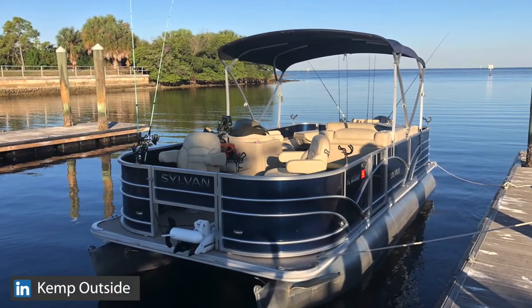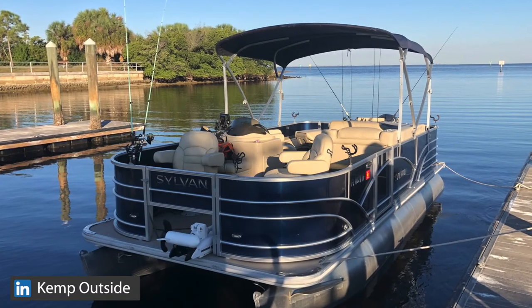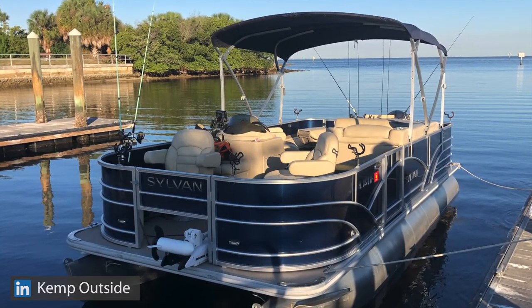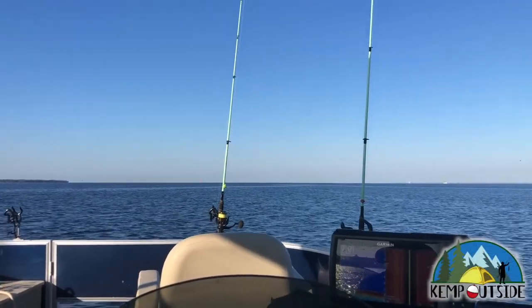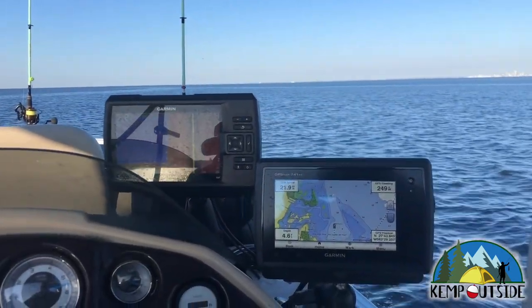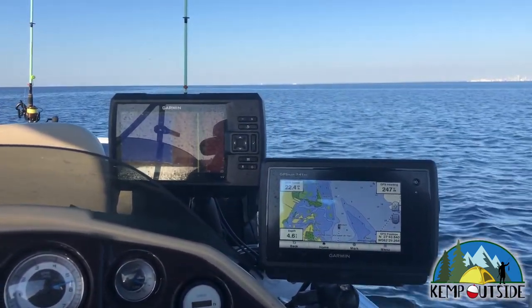We started out the day by launching Pontoon-a-Fish at E.G. Simmons Park in Ruskin. As we headed off towards Port Manatee Reef, you couldn't help but feel blessed to have such a beautiful day to be out on the water.